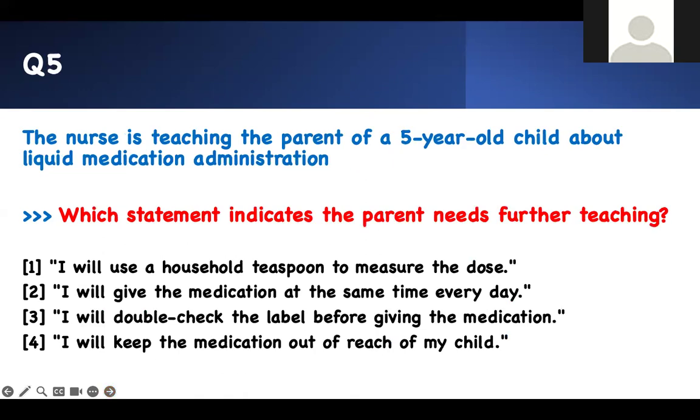Question five: Which statement indicates the parents need further teaching? A nurse is teaching the parent of a five-year-old child about liquid medication administration. 'I will use a household teaspoon to measure the dose' — this is inaccurate measurement. 'I will give the medication at the same time of the day' — good. 'I will double-check the label before giving the medication' — verification, good. 'I will keep the medication out of reach of my child' — safety, good. Therefore, using a household teaspoon is the wrong practice, and that is number one — the statement indicating further teaching is needed.